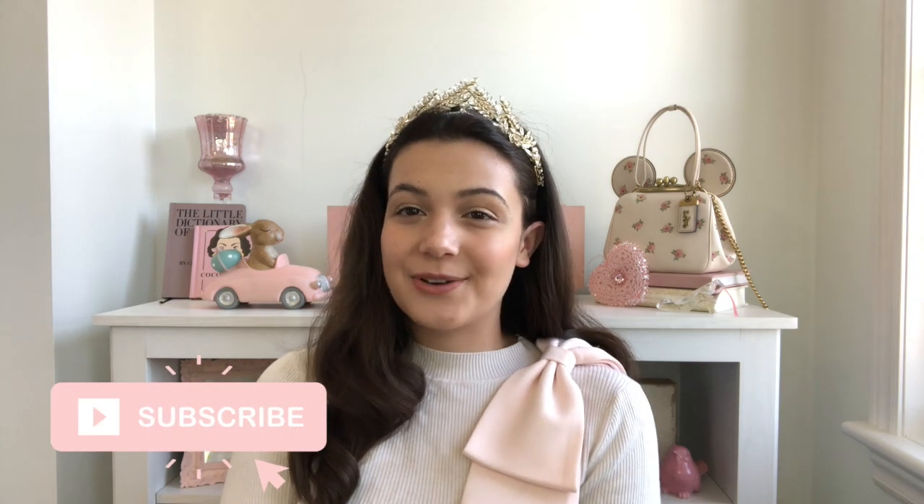Hi everyone, welcome back to my channel. For those of you who are new here, my name is Caitlyn. Today's video was actually suggested to me by one of you over on Instagram, and it is an Easter outfits video — I just thought that's an incredible idea, so that's what we're doing today.